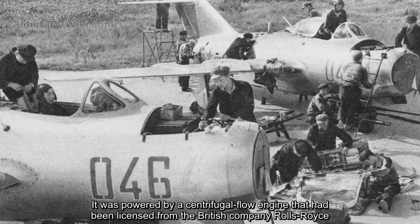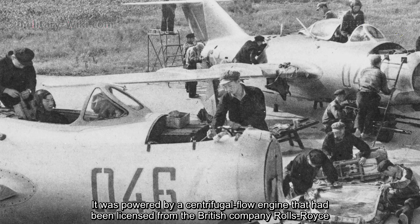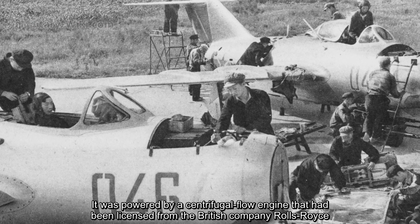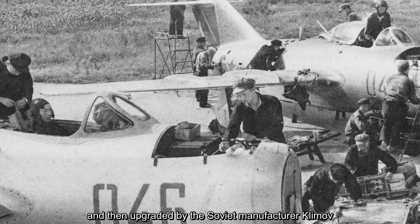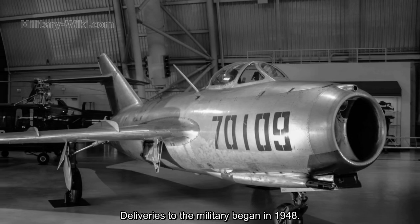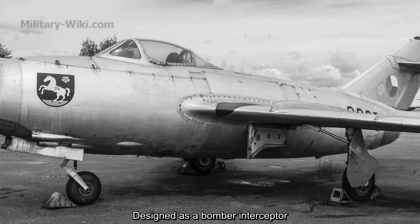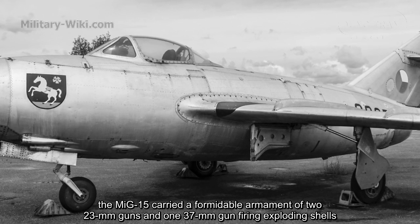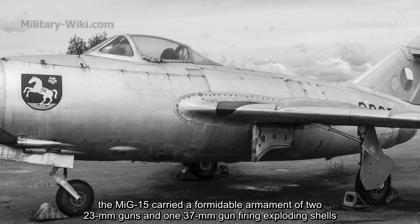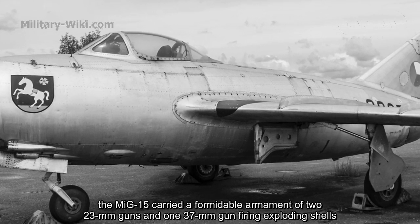It was powered by a centrifugal flow engine licensed from the British company Rolls-Royce and then upgraded by the Soviet manufacturer Klimov. Deliveries to the military began in 1948. Designed as a bomber interceptor, the MiG-15 carried a formidable armament of two 23mm guns and one 37mm gun, firing exploding shells.